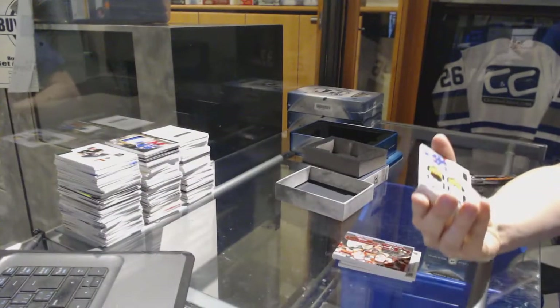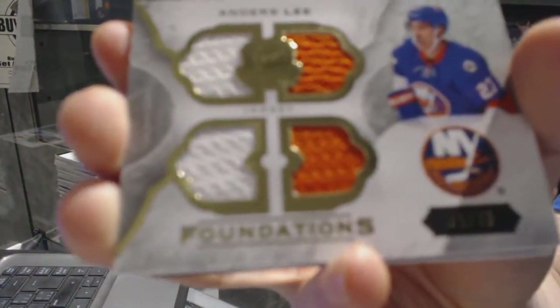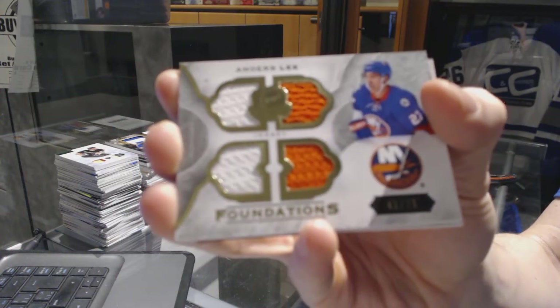We've got a Foundations quad jersey, number 43 of 75, for the New York Islanders, Anders Lee.